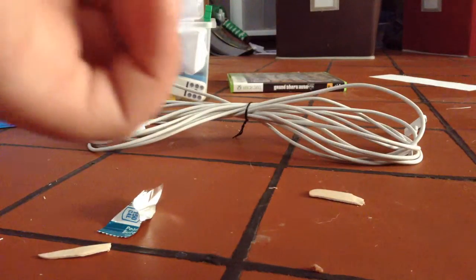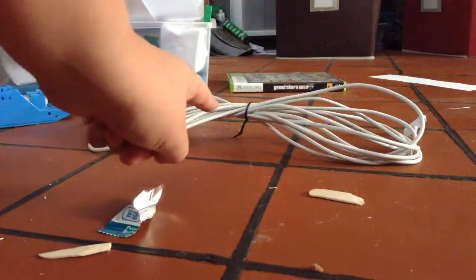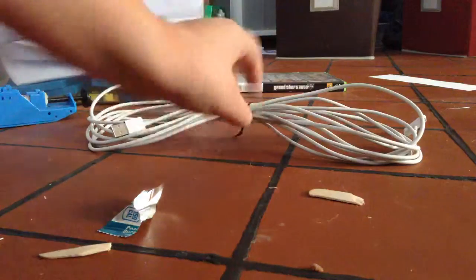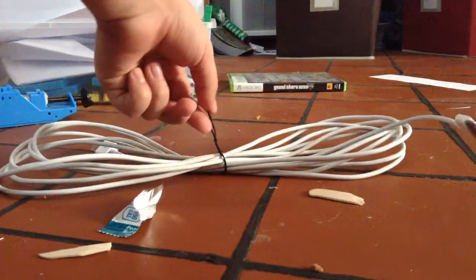Right guys, this is incredible. We're going to be taking a look at the longest iPhone 4 charger cord ever. This thing has an incredible 15 feet.